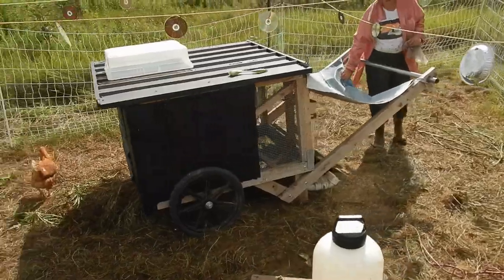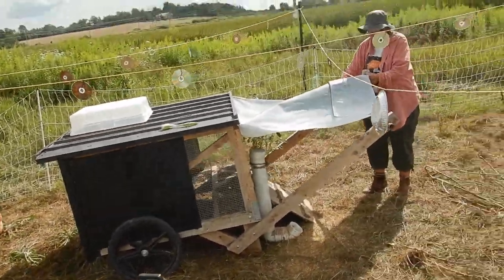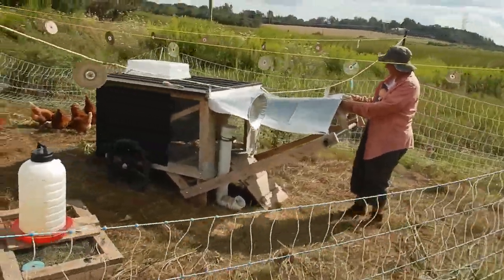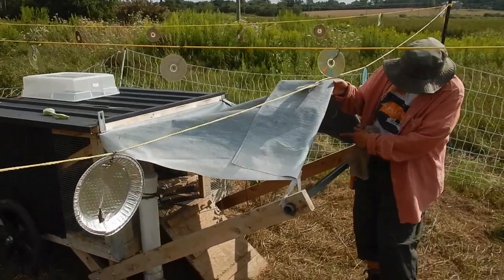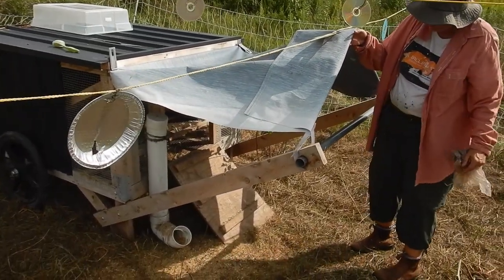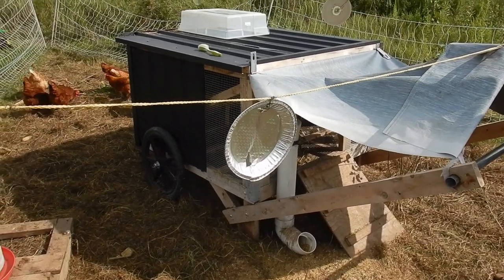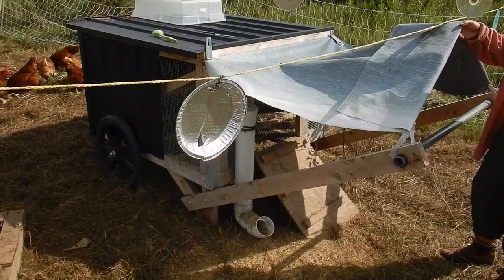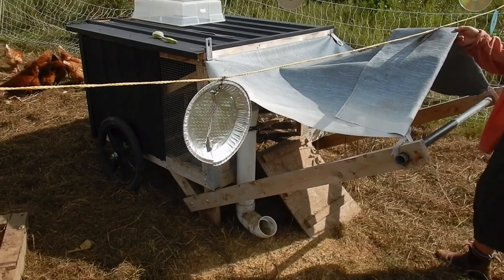We've made them an awning on their chicken shaw. This can roll — obviously it's on wheels — and there's an opening where they go in at night. They don't shut themselves in, but they go in there and then we shut it. We're looking into possibly getting an electric door come the fall.